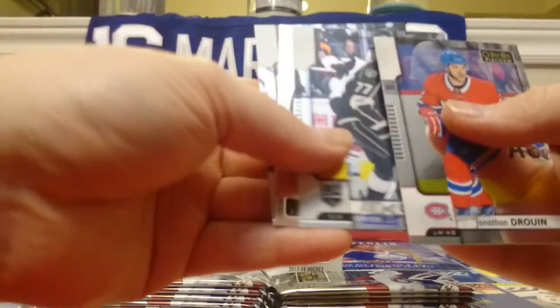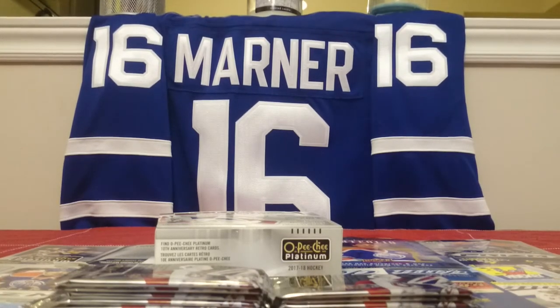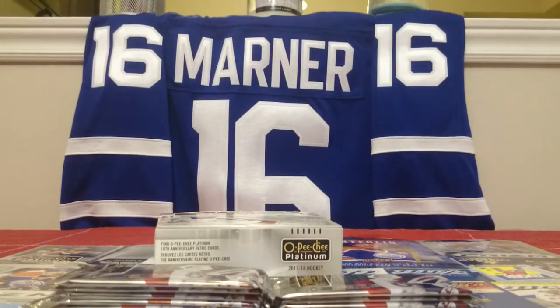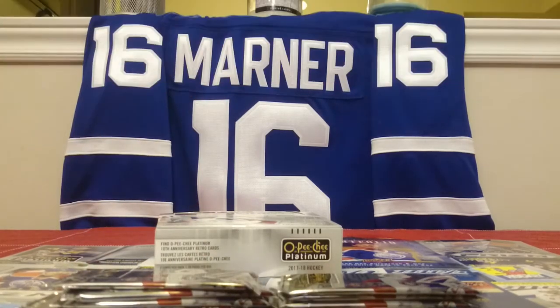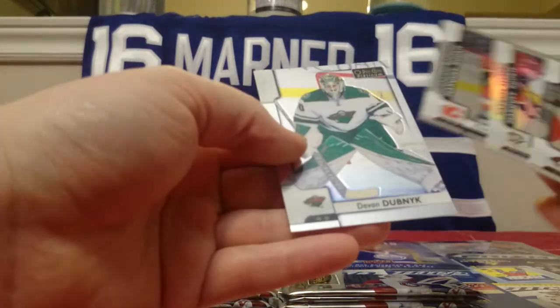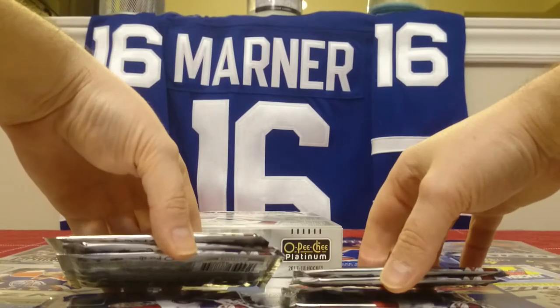Jonathan Druin, Jeff Carter, a Retro Jonathan Quick, and Jeff Skinner — pretty much a base pack. TJ Oshie, Henrik Sedin, Nick Bjugstad Rainbow, and Kyle Palmieri. About halfway — a little bit more, seven packs left. Oliver Ekman-Larsson, Carter Rowney Rainbow Marquee Rookie, Rasmus Andersson, and Devin Dubnyk. Rainbow Rookie. Still searching for that autograph.